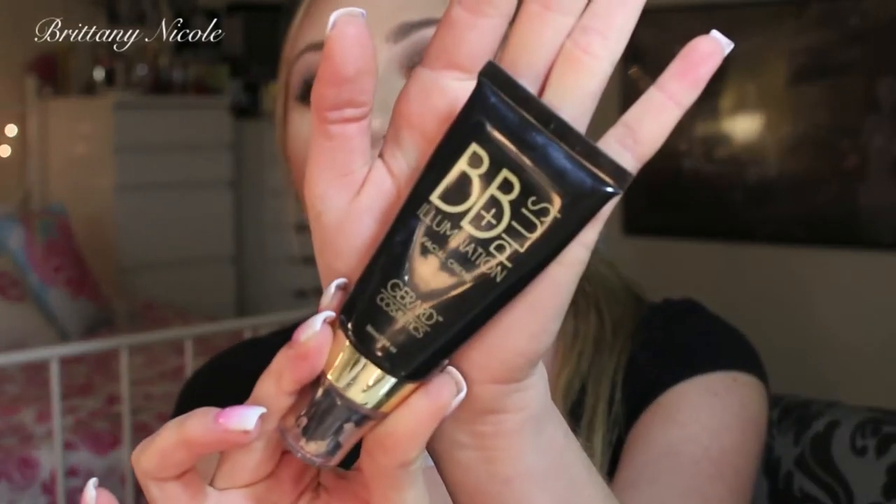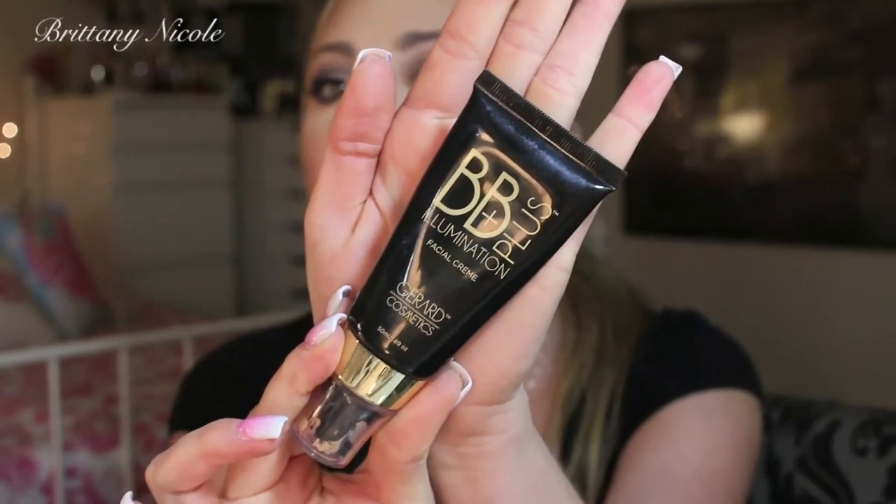Very first thing is something that I'm wearing right now — love, love, love this stuff. It is so gorgeous. This is the BB Plus Illumination Facial Cream by Gerard Cosmetics. This is a gorgeous illuminizer that you can mix in with your foundation and also just wear it alone. I did not get this sent to me — I purchased this on my own. I love Gerard Cosmetics, I'm not sponsored. They have awesome lip glosses and lipsticks. It's a great makeup brand.